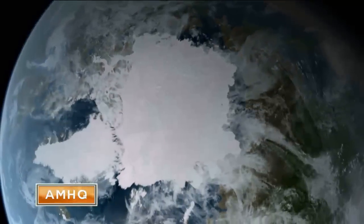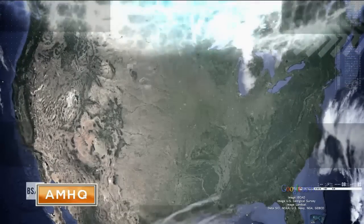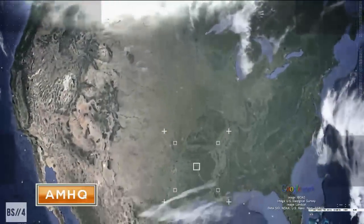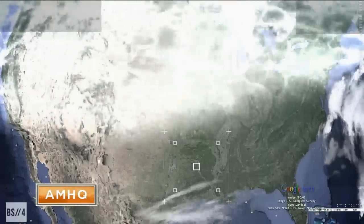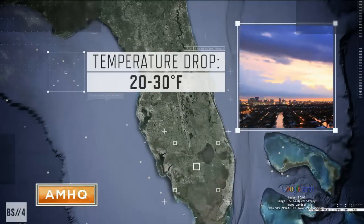But when this jet stream weakens, the polar vortex can release bursts of Arctic air into the mid-latitudes. As a result, the Arctic air from the polar vortex can spill out across much of the U.S., even as far south as Florida, resulting in temperatures 20 to 30 degrees below average.